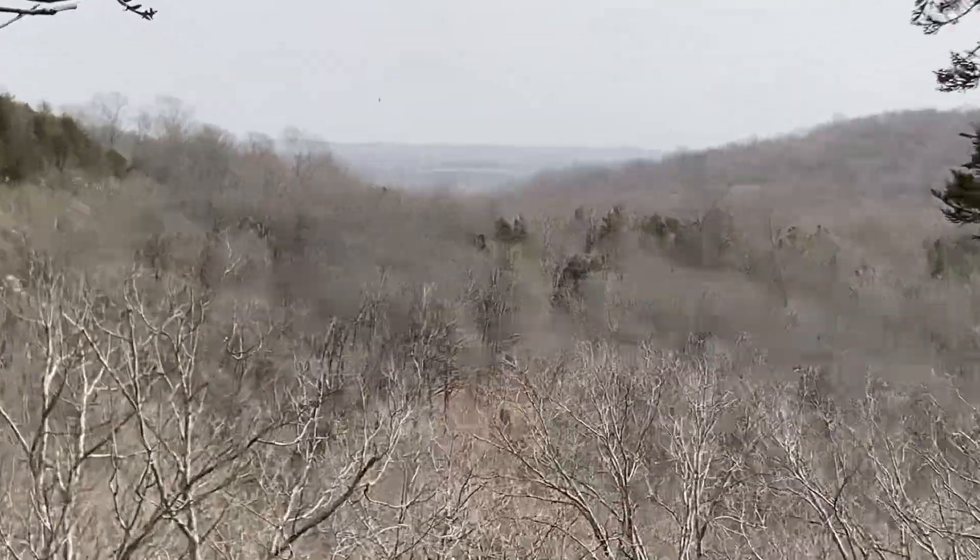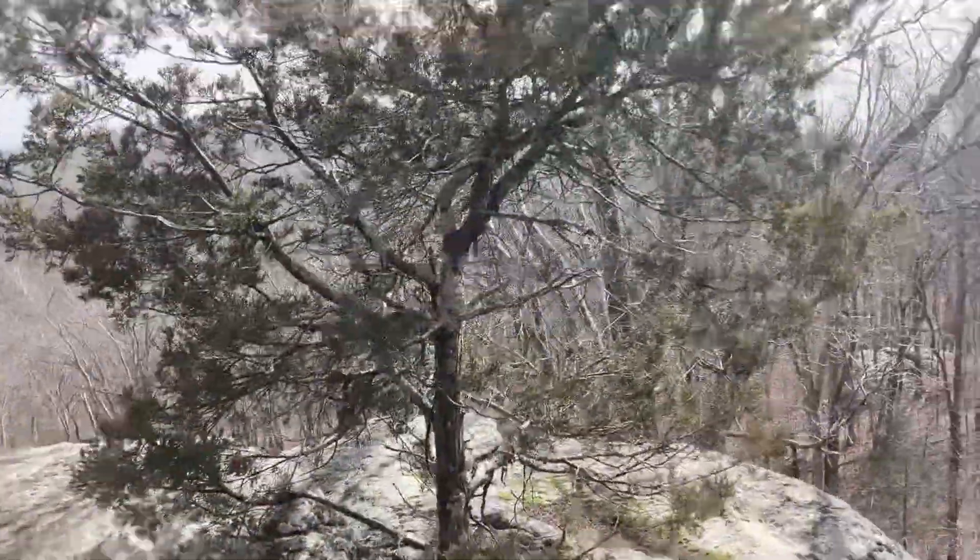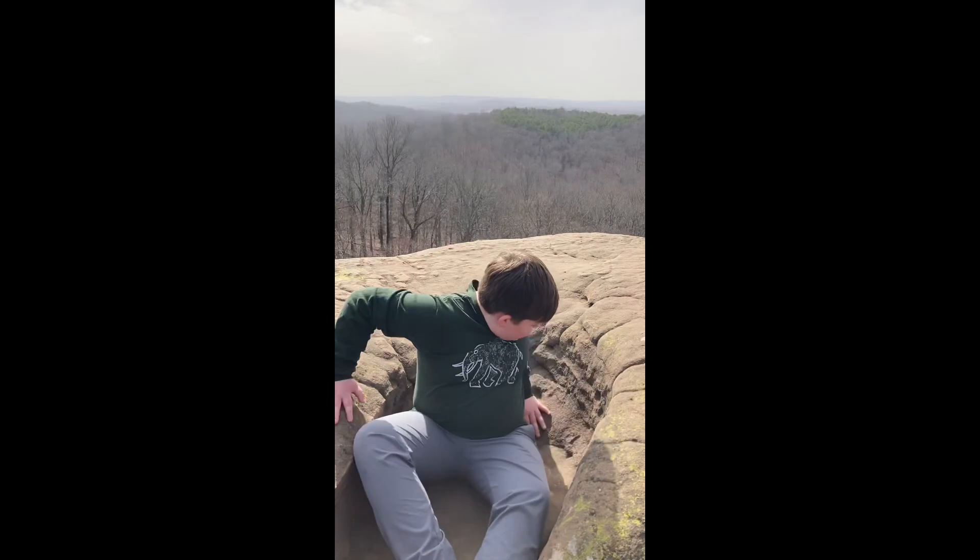It looks like there's a house way out there. It's super pretty. There's a tree right there. Water. We've got a chair here.